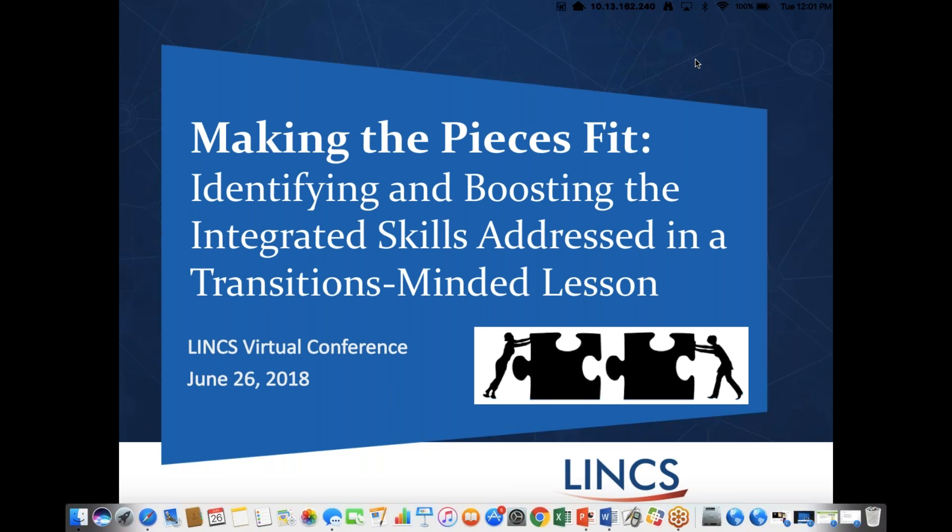We have a few reminders for today. At the end of the webinar, there's a survey to fill out — I'll post the link in the chat box. Please use the chat feature if you have questions for the presenters; we'll answer some during the webinar and others on the LINCS community of practice in the coming days. We also have handouts you can download and follow along. I'm turning it over to Susan Finn-Miller, one of our community of practice moderators, who will introduce the topic and our presenters.